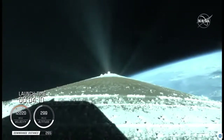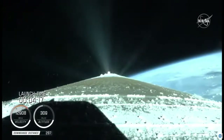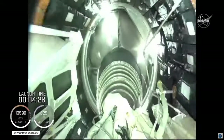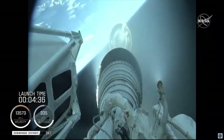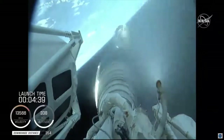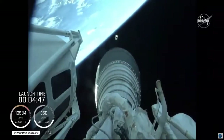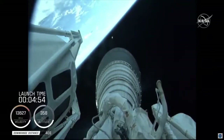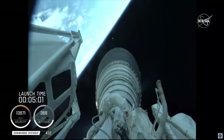Centaur has begun the boost phase chill-down sequence to thermally condition the RL10 for operation. Good indication of Atlas-Centaur separation — standing by for BECO shortly. BECO is the call for booster engine cutoff. And we have BECO, booster engine cutoff — standing by for stage separation. Good indication of Atlas-Centaur separation. RL10 operating parameters look good. Chamber pressures are stable. This will be the first of two burns for today's mission, approximately seven minutes in length.